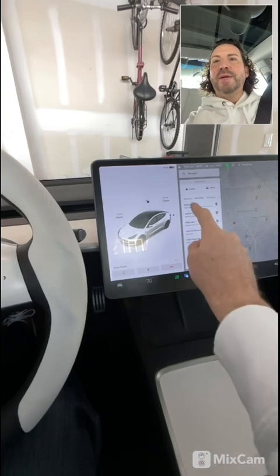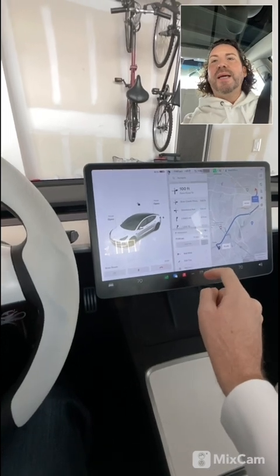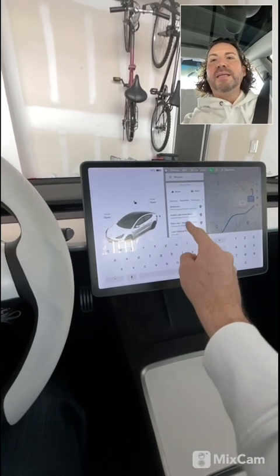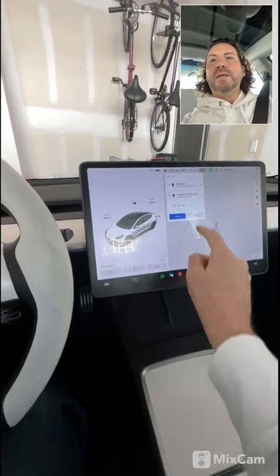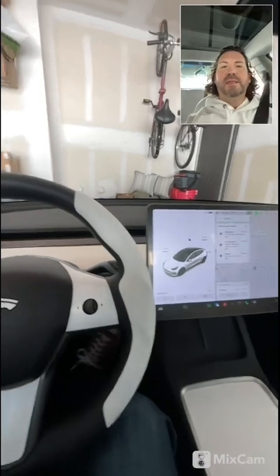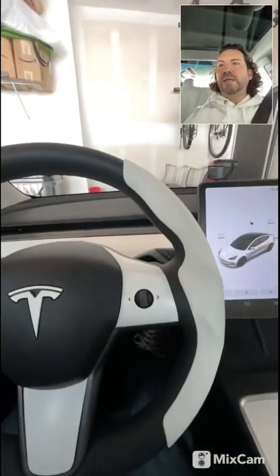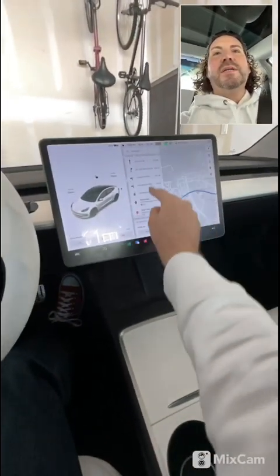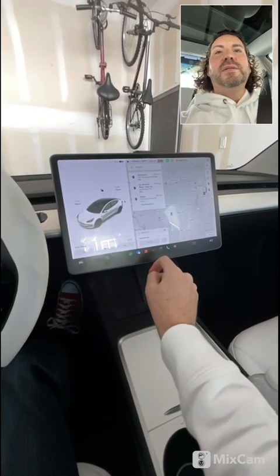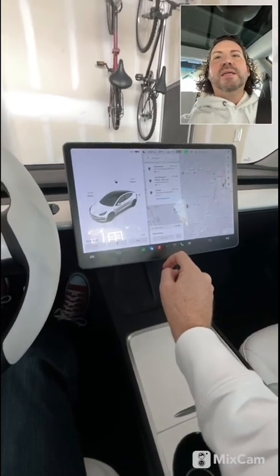You can see Starbucks was in my favorites. We're going to add it and complete the whole trip — adding a second destination and then back home. It's wanting me to charge, but I'm going to remove all charging stations. It says I should get home with seven percent, so that's a good percentage.